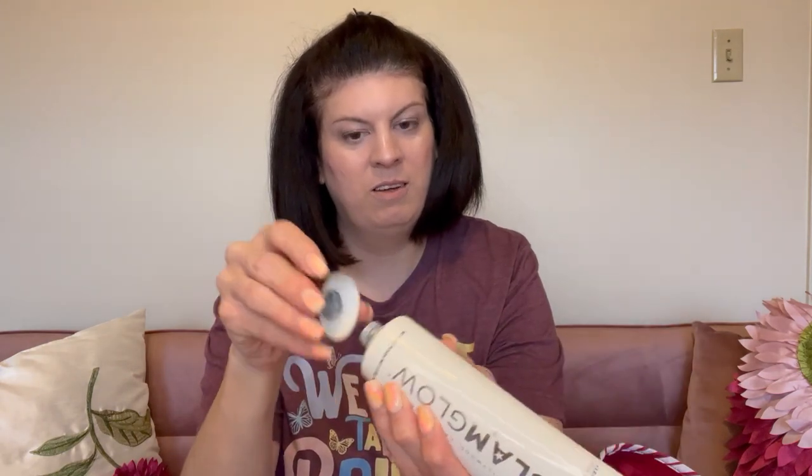GlamGlow Super Cleanse Cream Foam Cleanser — I remember having this and I did not like it. Look at the color of it — would that freak you out a little bit, that color going on your face? I did not like it at all. It was a very odd feeling on the skin; I did not like the GlamGlow nor did I like the texture of it.